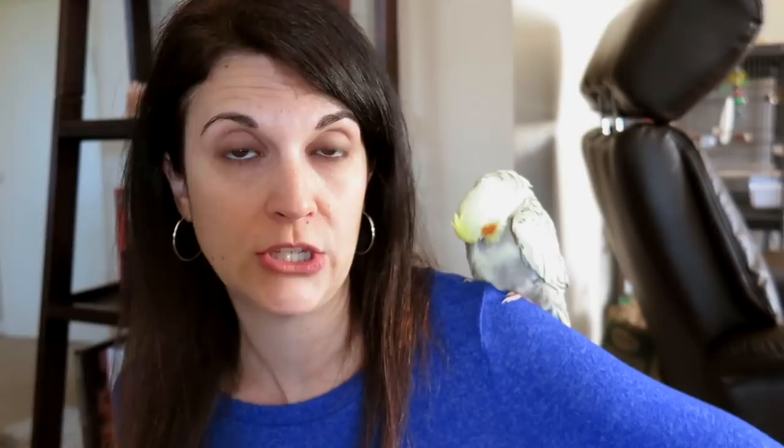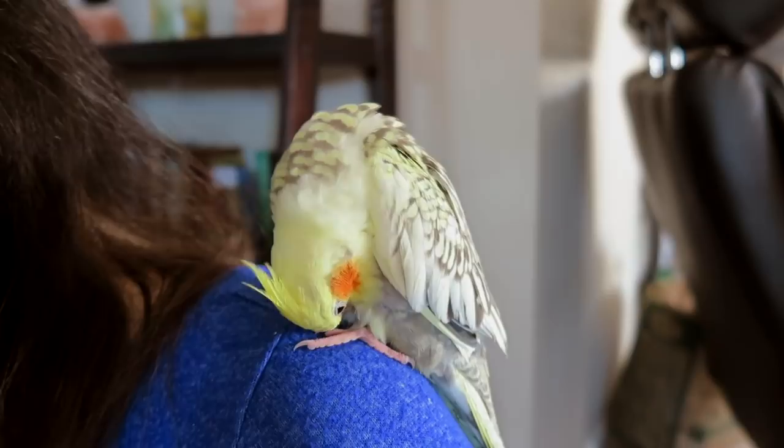We ended up choosing a cockatiel because our research and almost everybody seemed to agree that either another budgie or a cockatiel was the best choice to go along with a budgie. So hopefully she and Pillow will become very good friends. We have not decided on a name yet. Brendan suggested Fuzzhead, which I think is a perfectly adequate name. We were going to see if there were any other suggestions. If anybody has ideas for a name — a gender-neutral name might be best — leave it in the comments below.